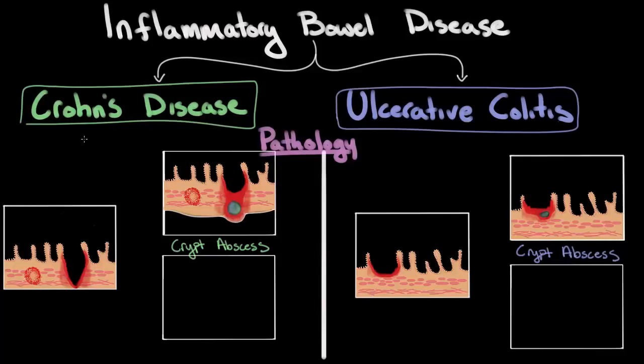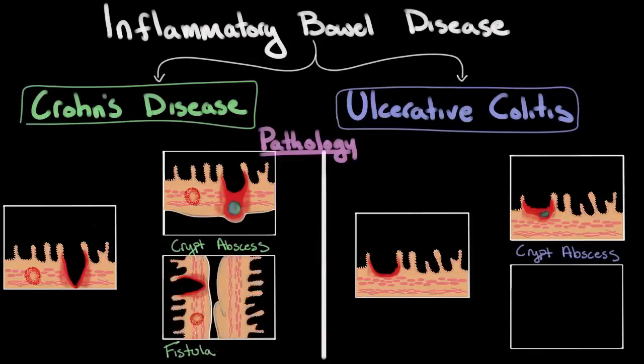Another pathologic complication that occurs primarily in Crohn's disease is something known as a fistula. Imagine a section of bowel — perhaps the small intestine — that has a Crohn's disease lesion bumping up next to another section of bowel like the large intestine. Over time, this inflammation gets worse and worse and forms almost a tunnel between the two structures, so that the lumen of one section of bowel is actually in communication with another section. This communication or tunnel is known as a fistula.